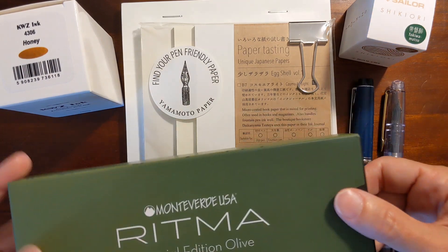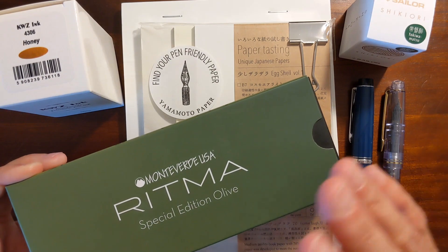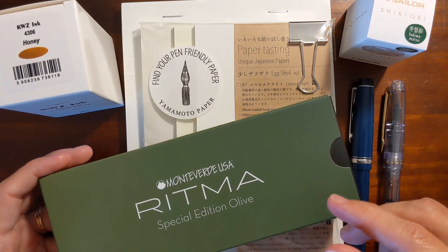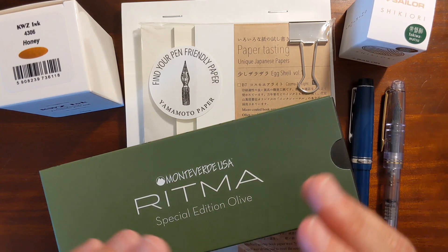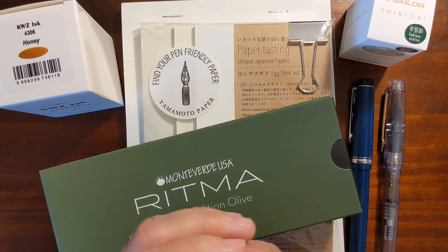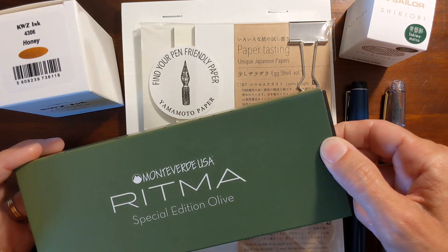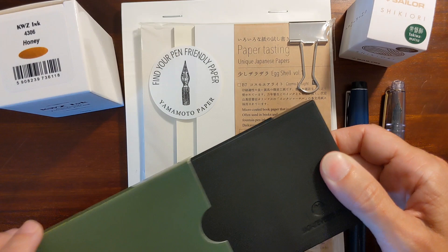When he brought the pen out to me, he asked if I wanted him to dip it in ink so I could test it. And that is a fantastic service — that's a great reason to visit a brick-and-mortar pen store. Because I've got to be honest: Monteverde and Conklin pens in the past I've just found them to be kind of eh. But this was an inexpensive pen, it was on sale, and being able to test the nib before I bought it was just fantastic.